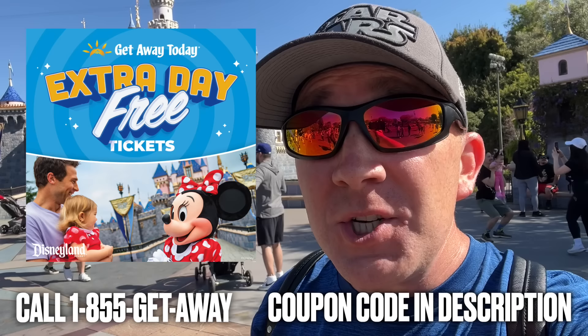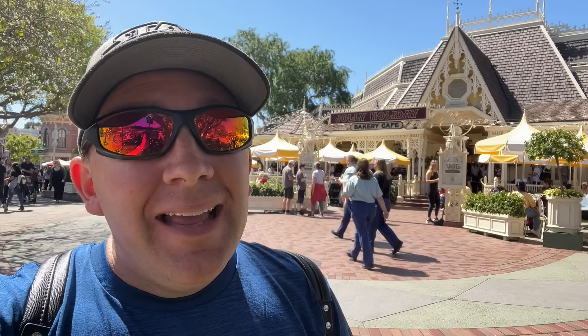If you are enjoying this video and finding it helpful, please hit the like and subscribe button. And if you want to save some money on your next Disneyland vacation, give my friends a call at Getaway Today and tell them SoCal Disney Dad sent you, or click the link in the description and use my coupon code to save on their already discounted packages.